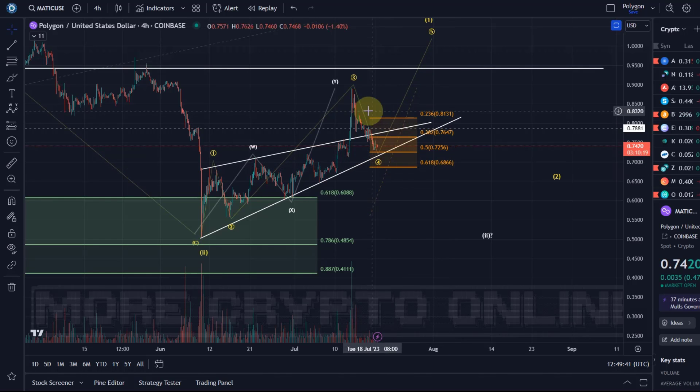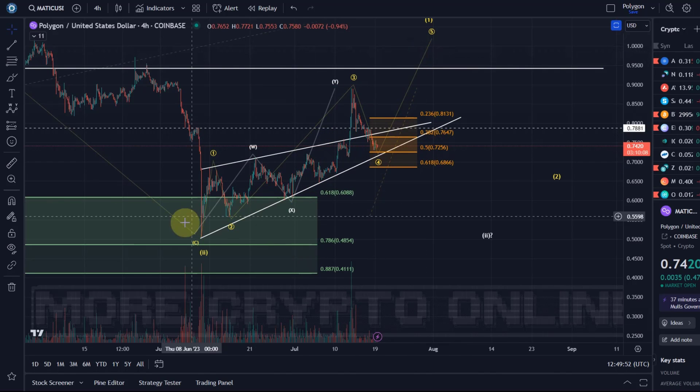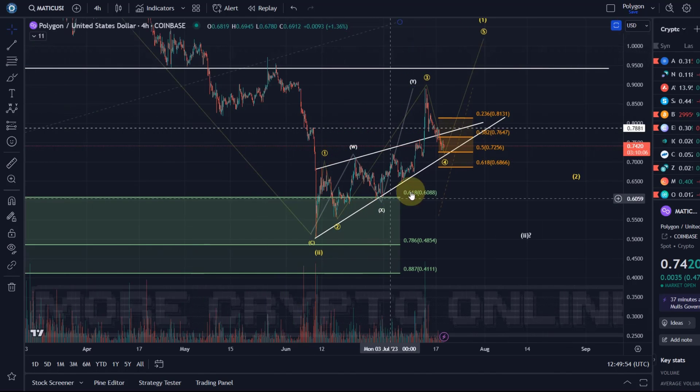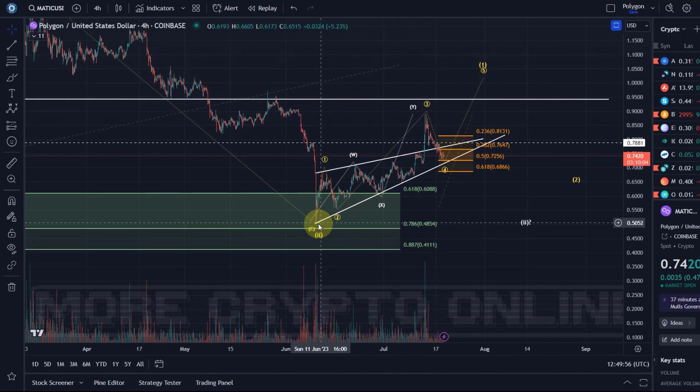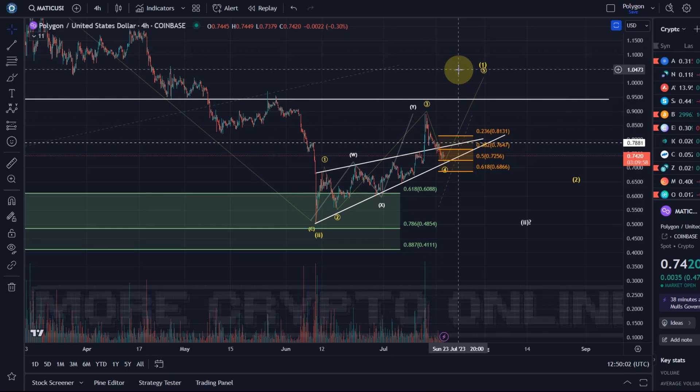At 68.6 cents it's coming down quite strongly. If Bitcoin does its B wave to the upside and Ethereum as well, then maybe MATIC will react too. But at the moment I don't have a five-wave move, so I cannot confirm that MATIC has formed a lasting low on the 10th of June.